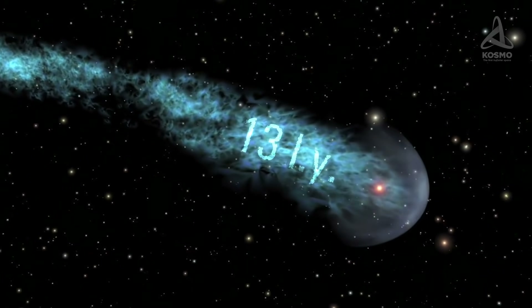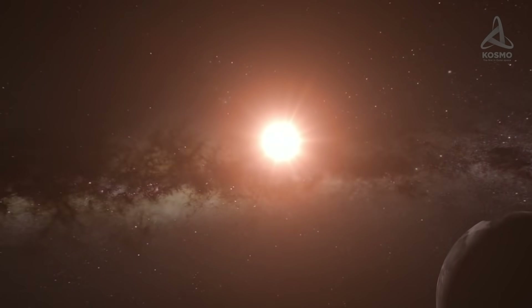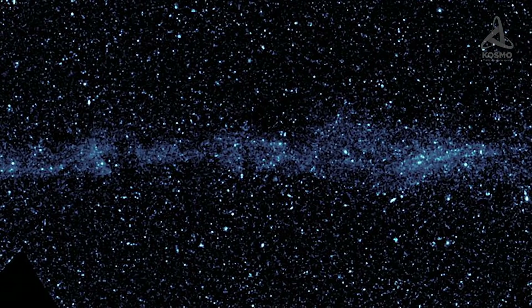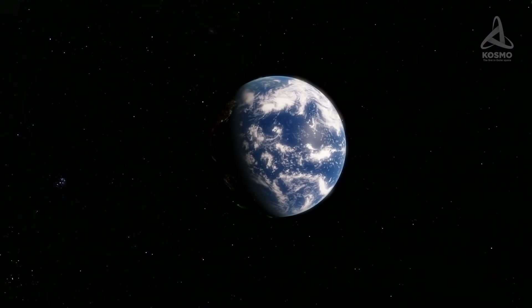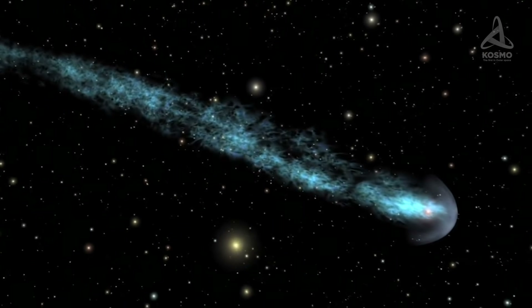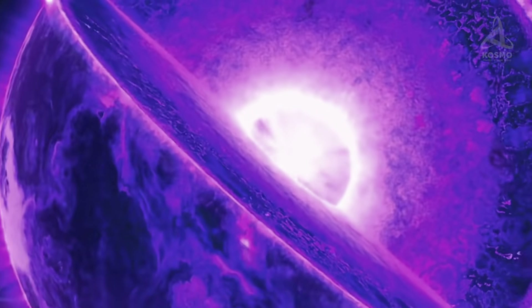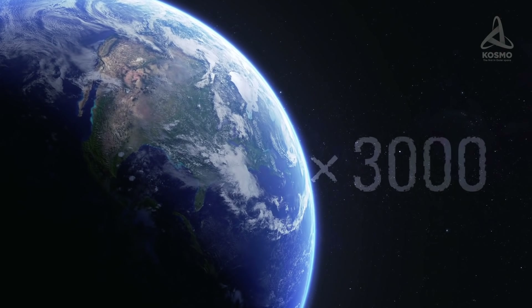The length of the tail reaches 13 light years, which is three times the distance from the Sun to the closest star, Proxima Centauri. It was formed by material being shed in the course of the star's movement through space. Every ten years, Mira sheds approximately as much material as the mass of our Earth. By estimating the length of the tail and the star's velocity, the material found at the very tip of the tail was gauged to have been dumped as long ago as about 30,000 years. As for the total mass of the material shed so far, it may be as much as 3,000 Earth masses.